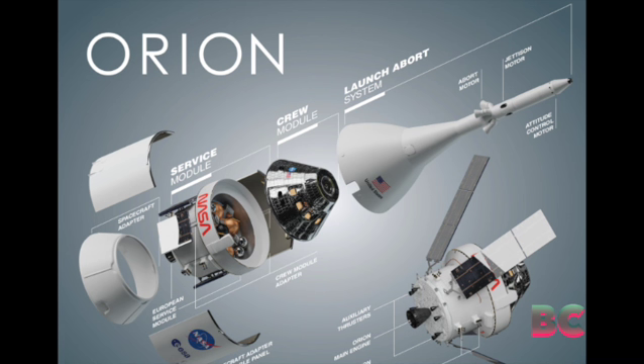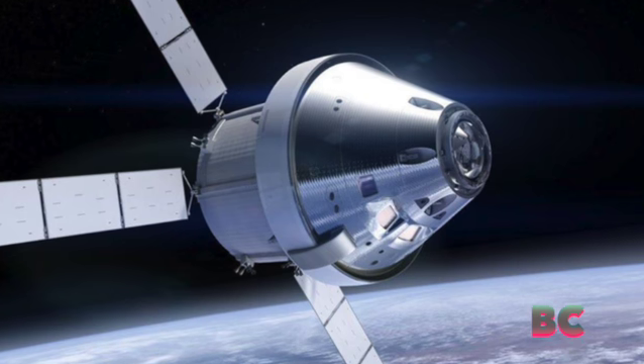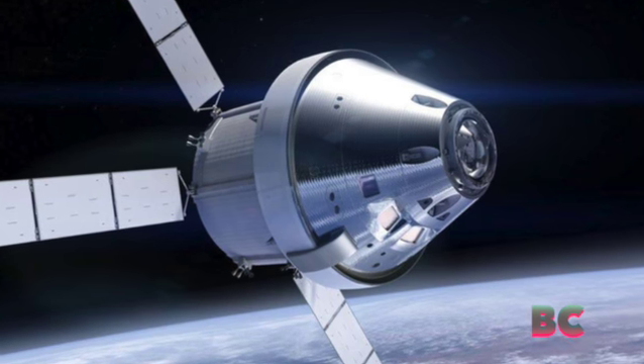Orion carried out four trajectory correction burns on its way to the moon, but this time the Orbital Maneuvering System engine fired for 2 minutes and 30 seconds. This accelerated Orion at a rate of more than 580 miles per hour.